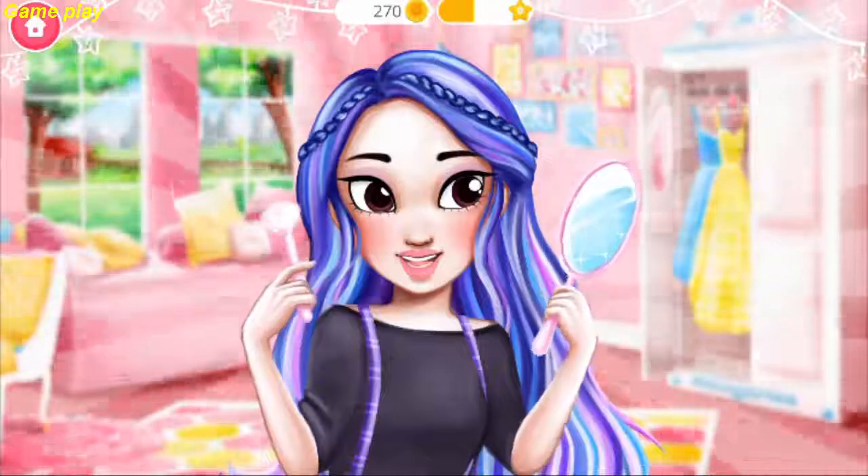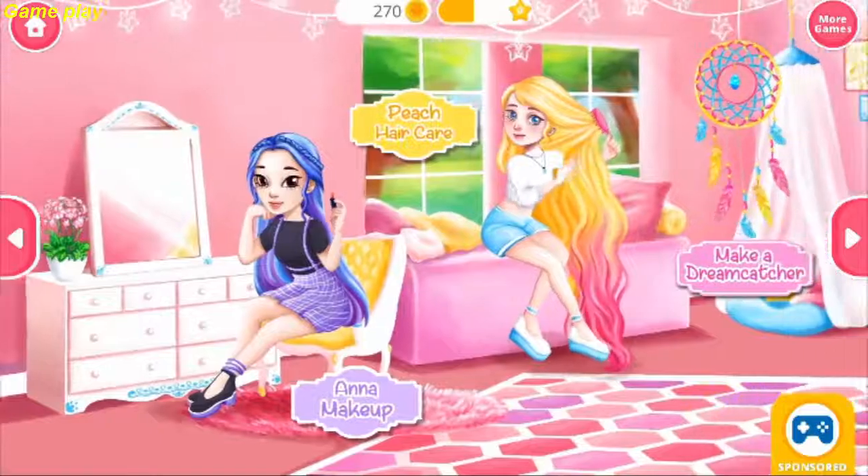Yay! Wow, good job! I love my new look! Welcome to our pajama party!